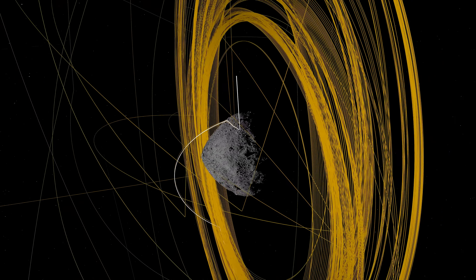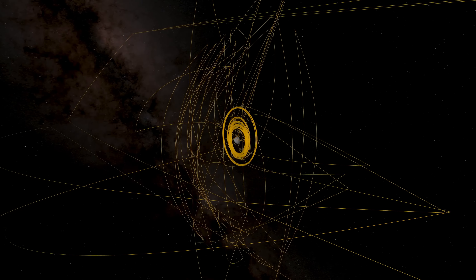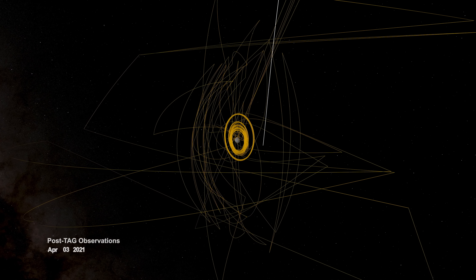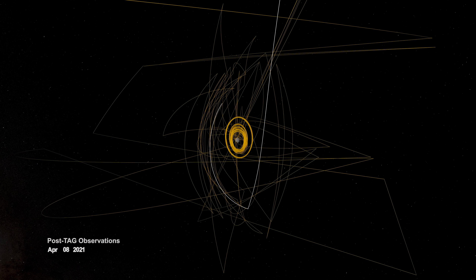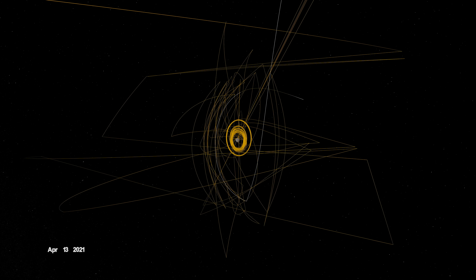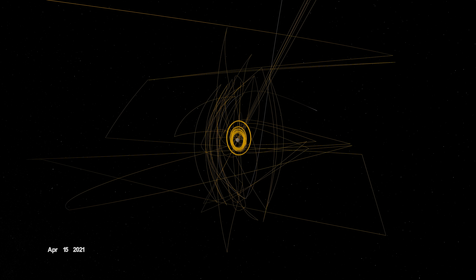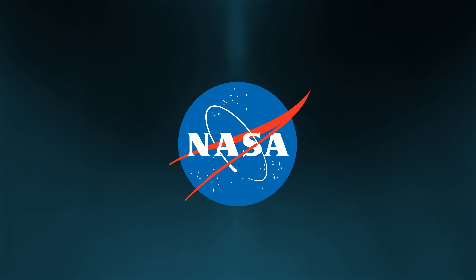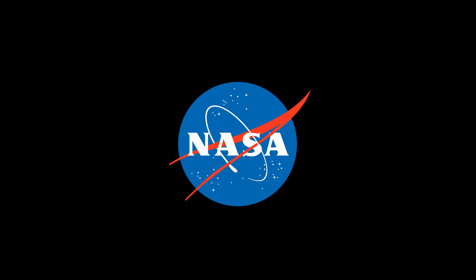Following TAG, the spacecraft drifted to a safe distance away from Bennu. By the end of October, mission controllers determined that it had exceeded its goal of collecting 60 grams of asteroid material. They directed it to stow the sample in preparation for return to Earth. Before departing Bennu, OSIRIS-REx was given one final task: on April 7th, it flew over Site Nightingale to observe how the sample collection event had changed the surface. And with that, OSIRIS-REx had recorded its mark on Bennu and spun the last strand of its web.